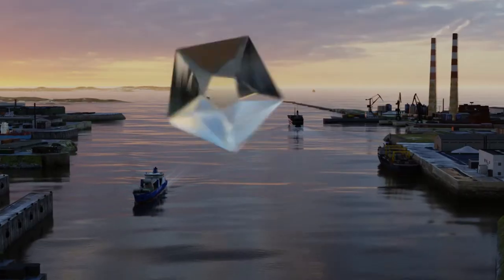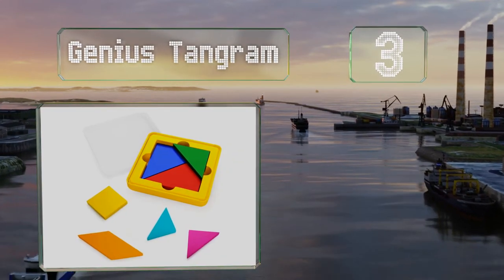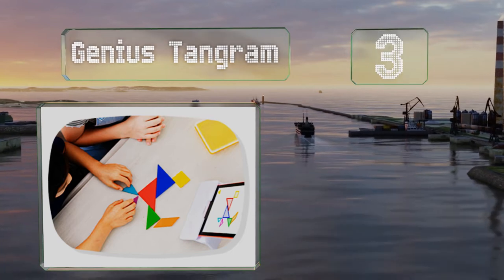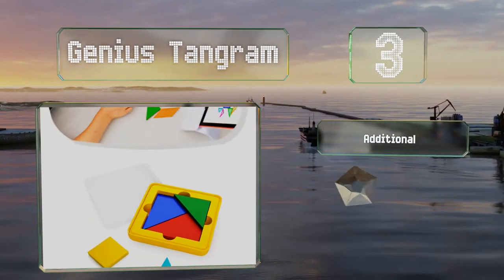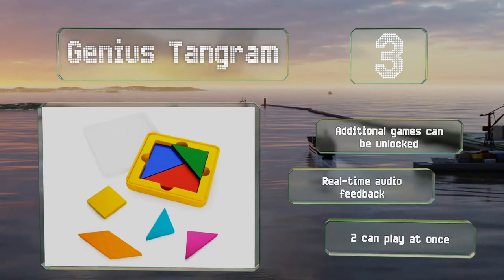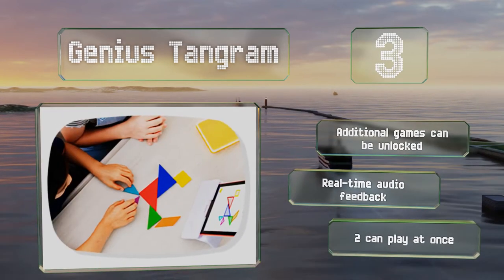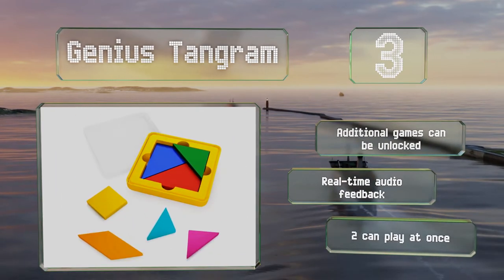Nearing the top of our list at number 3, with Genius Tangram, kids can arrange the vibrant components to match on-screen illustrations and create more than 500 designs in total. It helps teach geometry principles and hones spatial reasoning, shape recognition and problem-solving skills. Additional games can be unlocked and it provides real-time audible feedback. Two can play at the same time.